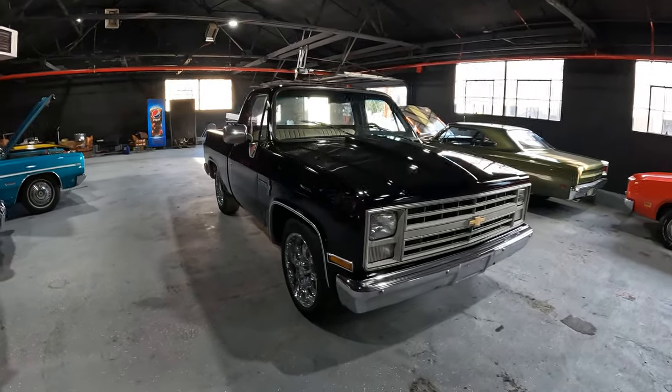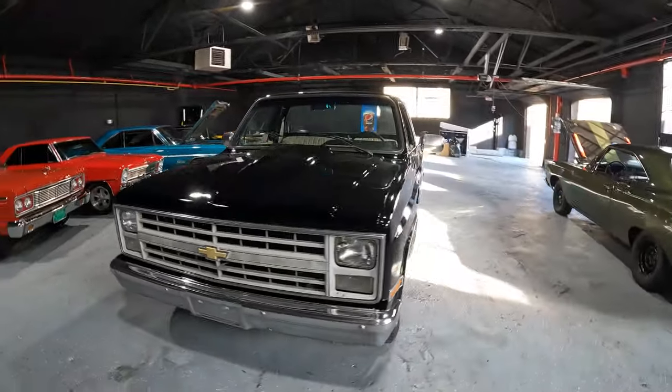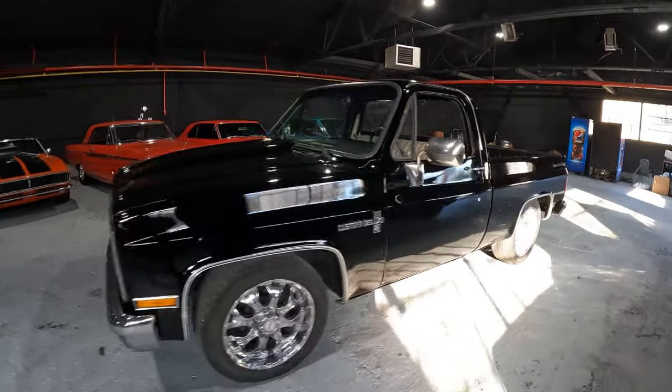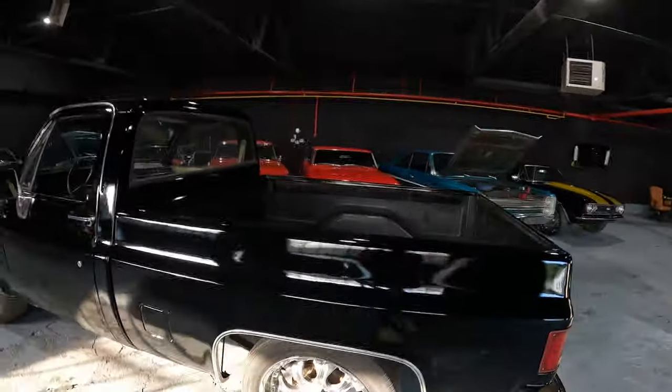Rob here at Bob Evans Classics. Got a truck up for sale today for you. We're going to do a full walkthrough so you know exactly what you get before you get it. We're going to go over the good, the bad, and the ugly.